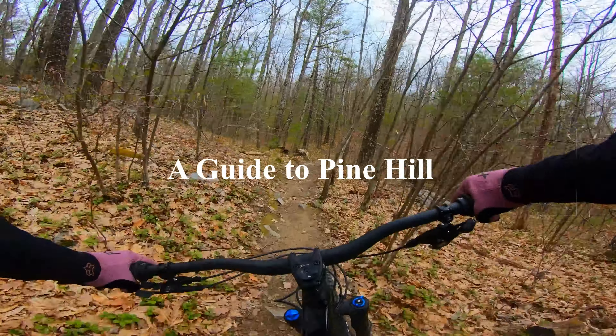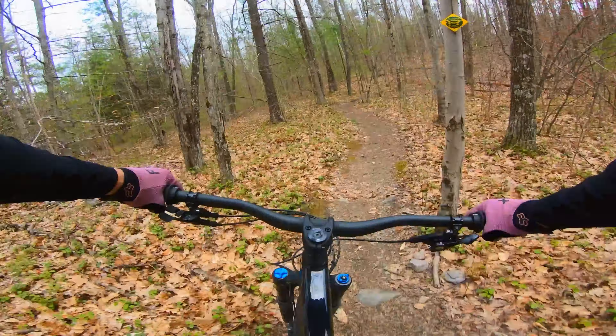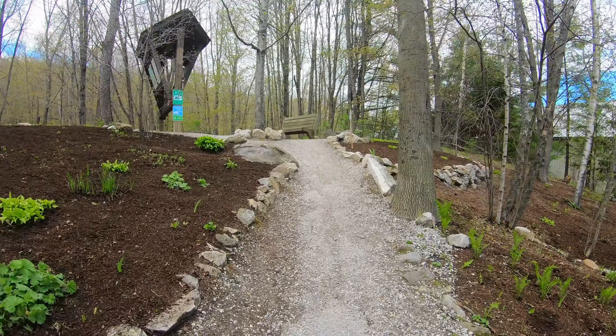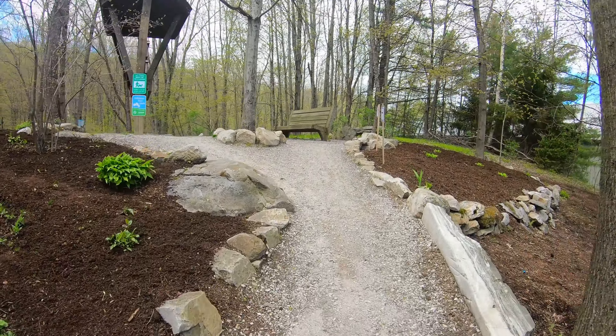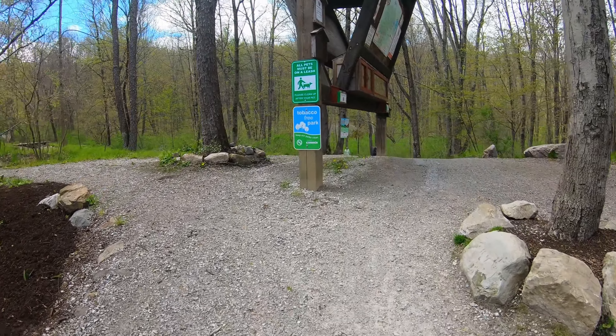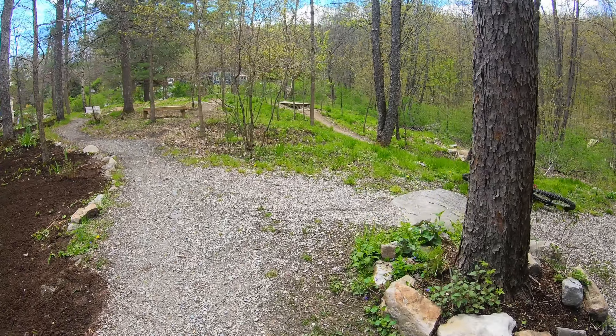This is Pine Hill Park, situated in the outskirts of Rettland, Vermont. Pine Hill is a recreational park primarily for mountain biking and hiking in the summer, with fat biking, snowshoeing, and Nordic skiing in the winter.